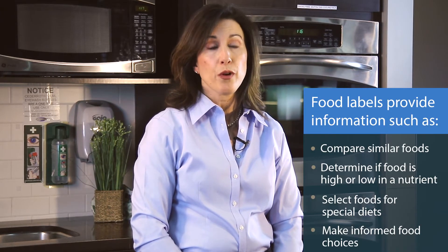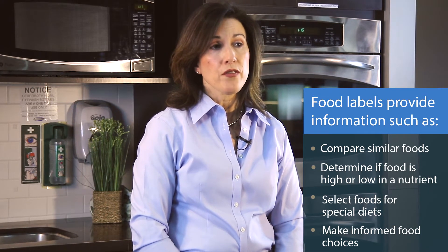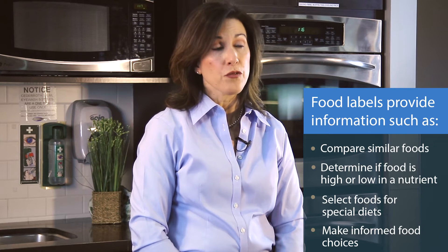Using the nutrition facts label is important because you can compare two similar products, decide if a food has a lot or little of a nutrient, choose foods as part of a special diet, and of course make informed food choices.